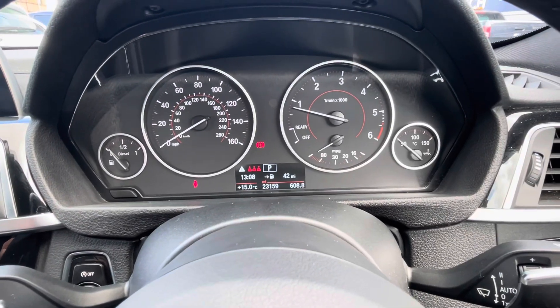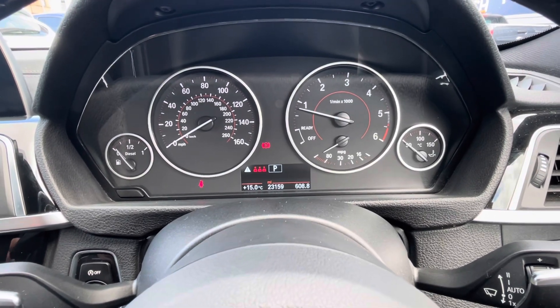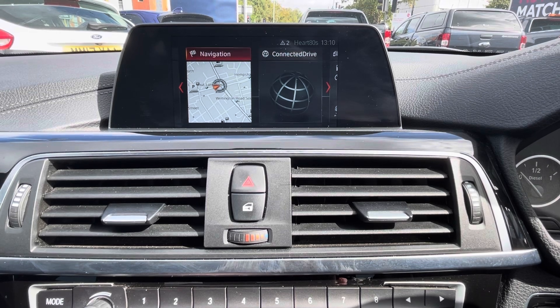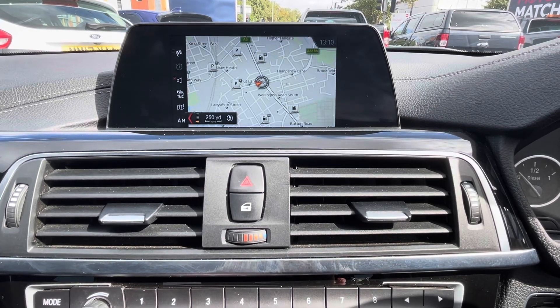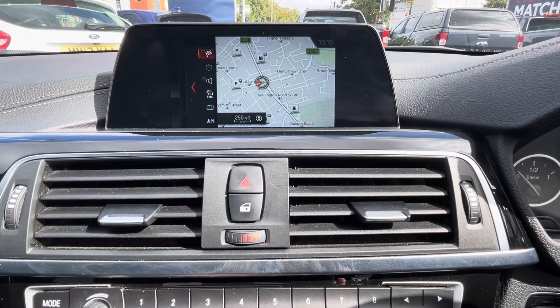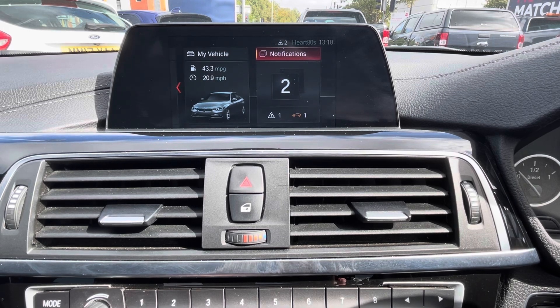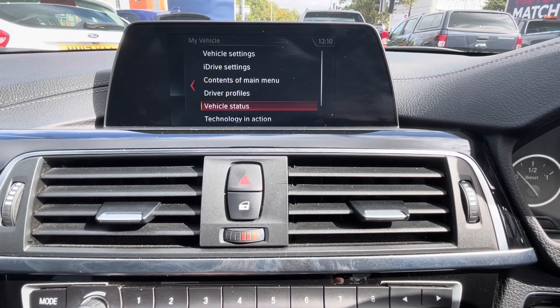The instrument display provides the driver with vital driving data, with a trip computer showing fuel consumption and mileage. The central display provides an inbuilt satellite navigation to help get around with ease, as well as a vehicle health status check which keeps you up to date with the car's health, making it easy and stress-free.